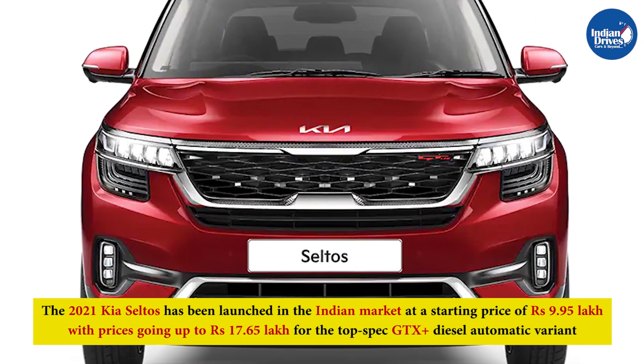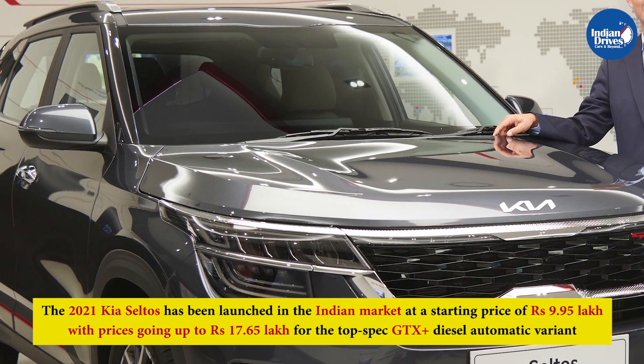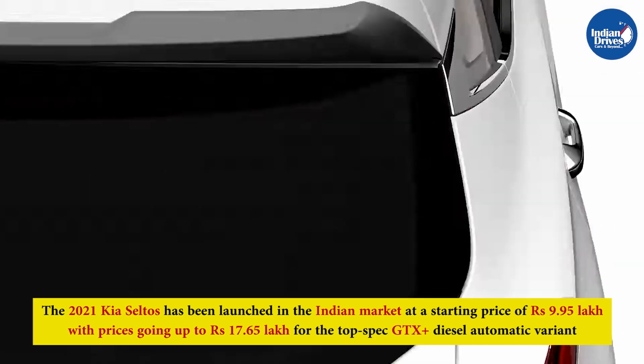The 2021 Kia Seltos has been launched in the Indian market at a starting price of Rs. 9.95 lakh, with prices going up to Rs. 17.65 lakh for the top-spec GTX Plus diesel automatic variant.